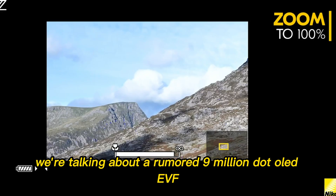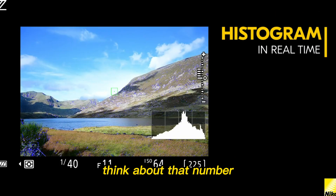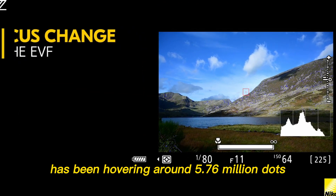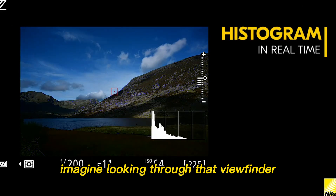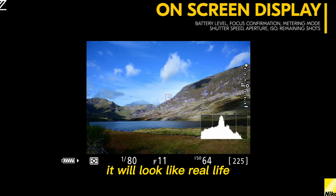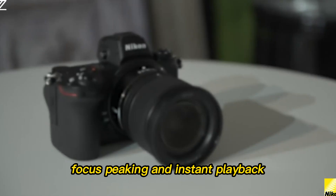We're talking about a rumored 9 million dot OLED EVF. Think about that number. The industry's standard has been hovering around 5.76 million dots — that's a 50% jump in resolution. Imagine looking through that viewfinder. It won't look like a screen; it will look like real life. A true, uncompromised optical viewfinder experience, but with all the modern benefits: exposure preview, focus peaking, and instant playback.